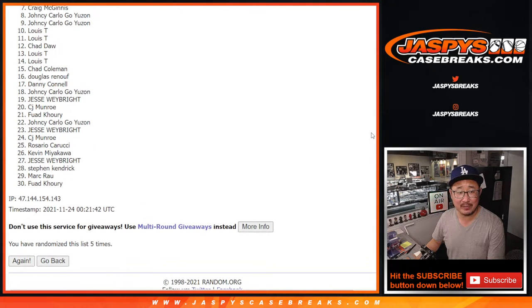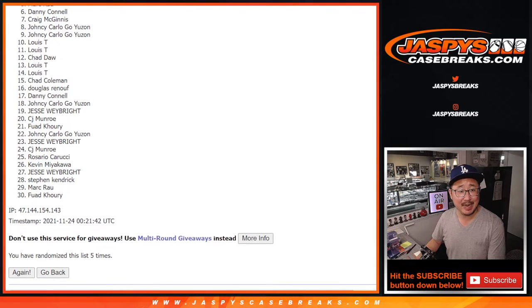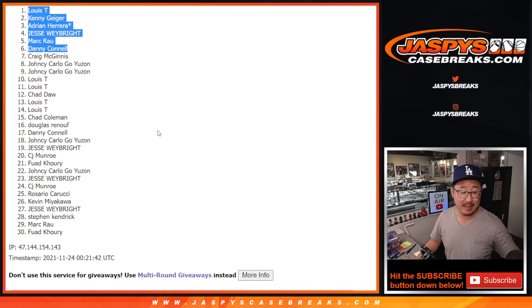Sorry Craig, very close, no cigar. But thanks everybody for giving this a shot. Congrats to the top six — you're in that dual case break coming up next: Danny, Mark, Jesse, Adrian, Kenny, and Louie. Top six, you're in! We'll see you for that break in the next video. JazzBeesCaseBreaks.com, bye-bye!